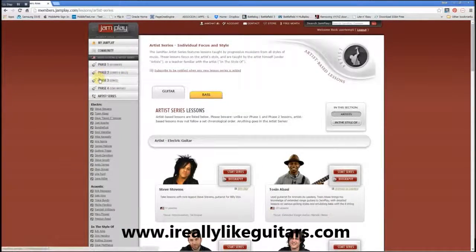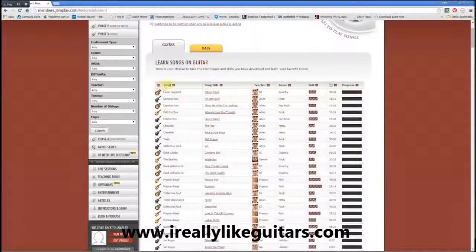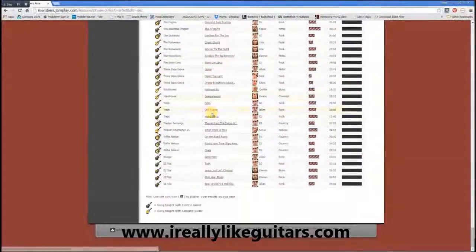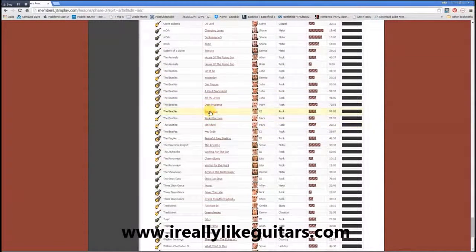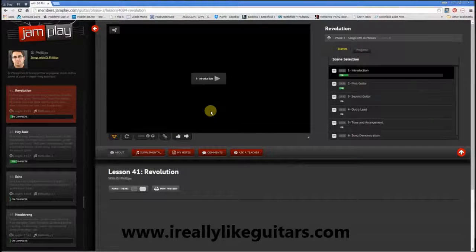What I want to do now is have a look and show you how a song is being taught. Let me just pick a song from a famous group. Let me scroll down to the Beatles and let's have a look at Revolution. On the left hand side, DJ Phillips is teaching this lesson.